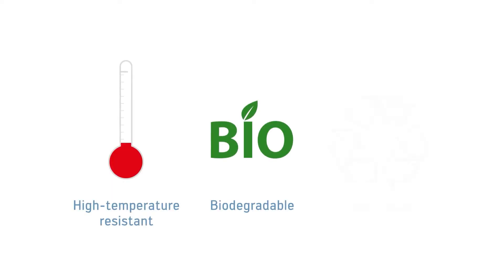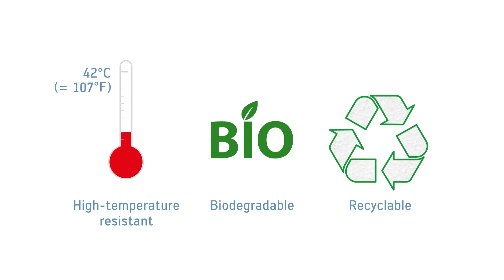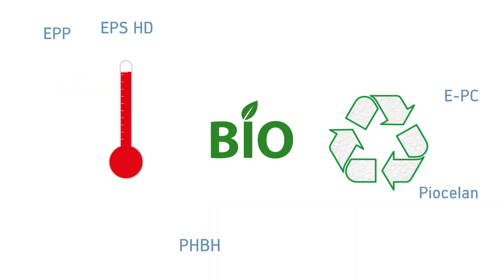The Wave Foamer is predestined for new high temperature resistant as well as biodegradable materials. It is also ideally suited for products with high recycling material content. Or in other words, we can mold it all.